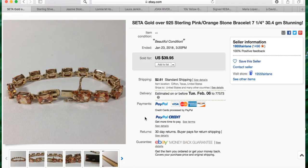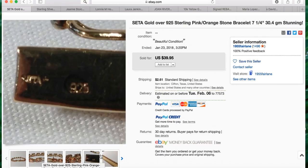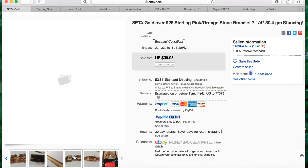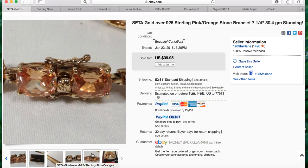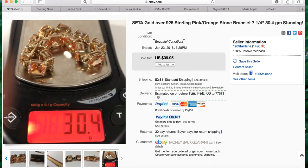Todd has a Seda Gold over 925 sterling pink orange stone bracelet, seven and a quarter inches long, and it sold for $39.95 with $2.61 shipping. I want to point out that Todd's pictures are really great — lots of close-ups including the clasp, the stamp, and he included a ruler for scale. He also showed the piece on a scale so the buyer can see how many grams it weighs. Bravo, Todd.